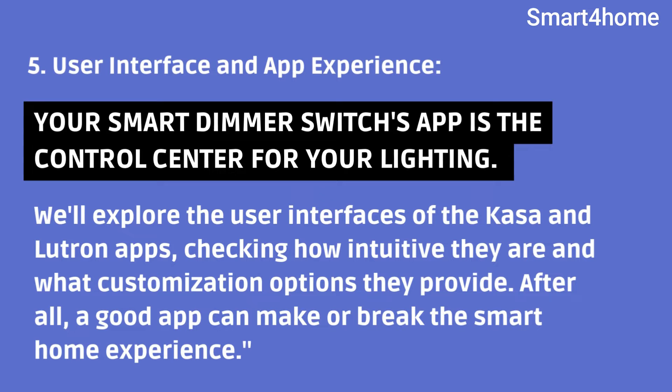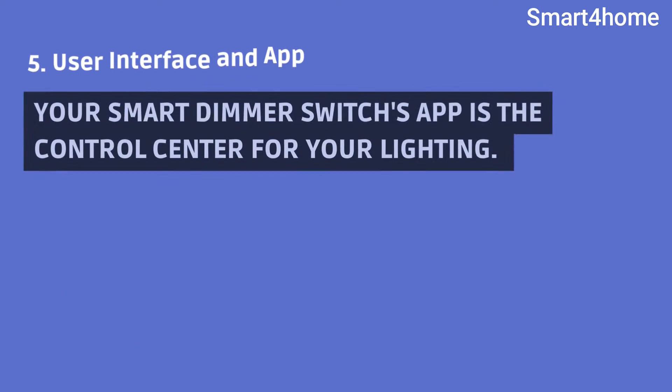User Interface and App Experience. Your smart dimmer switch's app is the control center for your lighting. We'll explore the user interfaces of the Kasa and Lutron apps, checking how intuitive they are and what customization options they provide. After all, a good app can make or break the smart home experience.